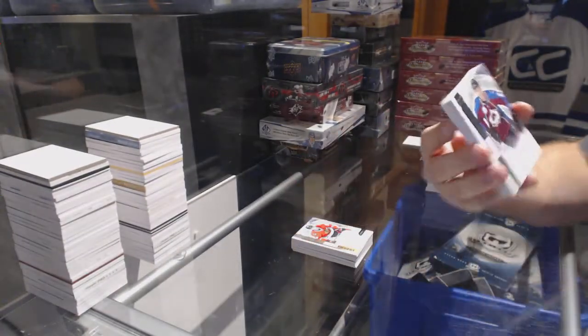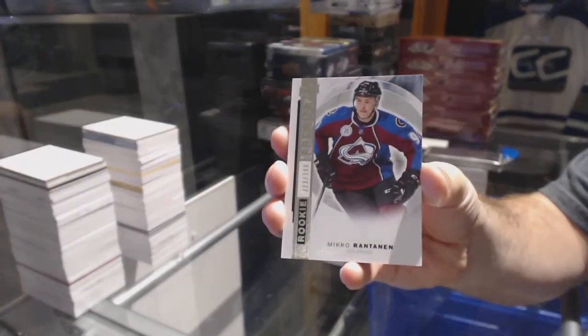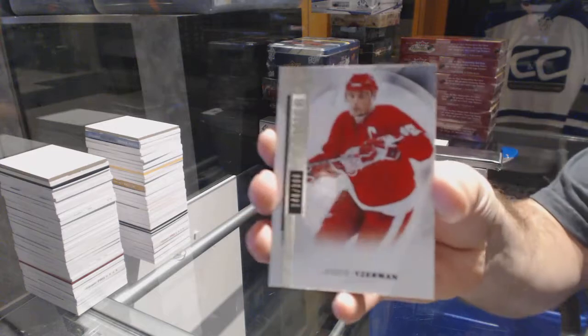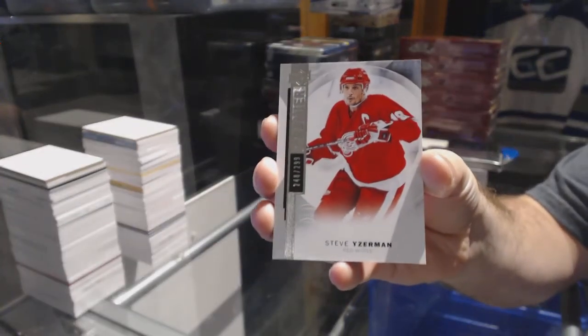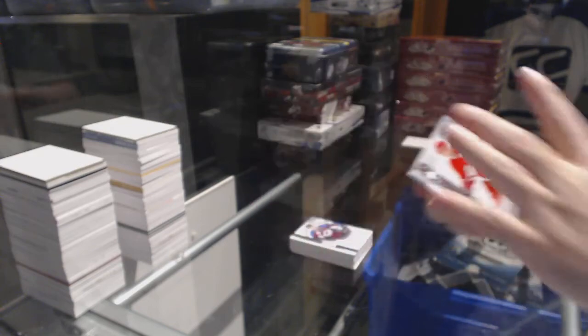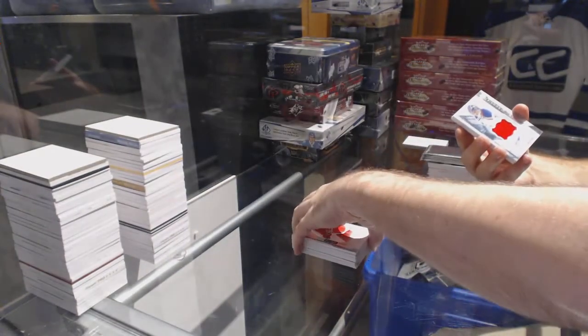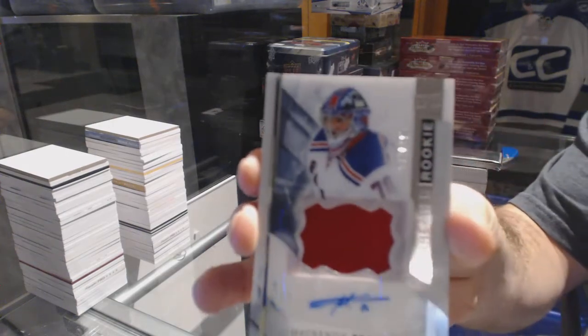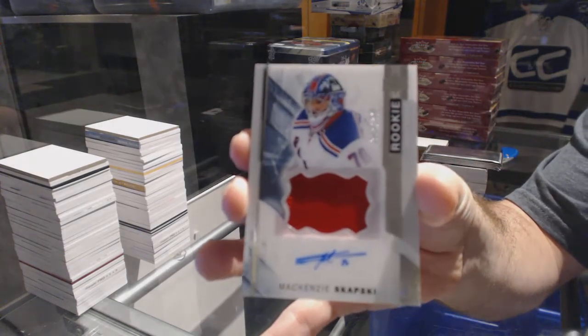For the Colorado Avalanche, the $3.99, Miko Rantanen. For the Red Wings, the $3.99, Steve Zetterberg. For the New York Rangers, number to 375, rookie patch, Otto McKenzie-Skapsky.